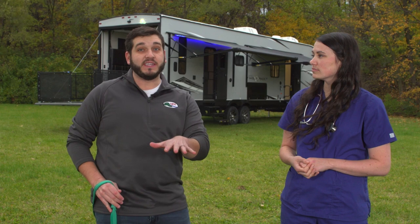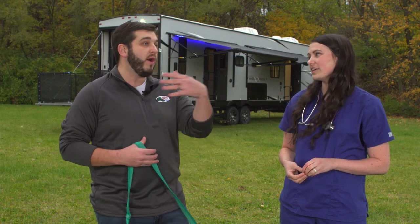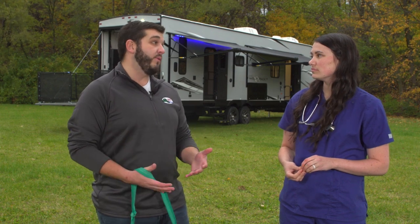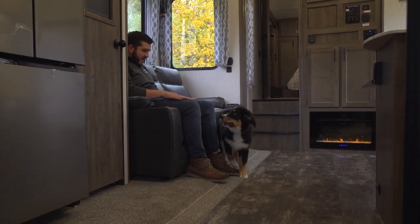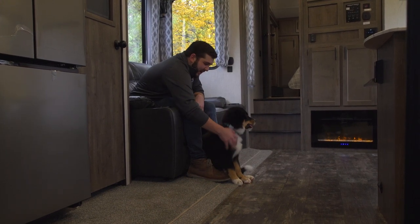Obviously you have your air conditioning system, so when it's hot, you can keep the unit cool to keep your pet safe inside if you were to go out on a little hiking adventure. If it is colder and you're in a cooler climate, you can heat the unit with your propane, and there's also an electric fireplace in there — so they can curl up right next to it and cuddle.